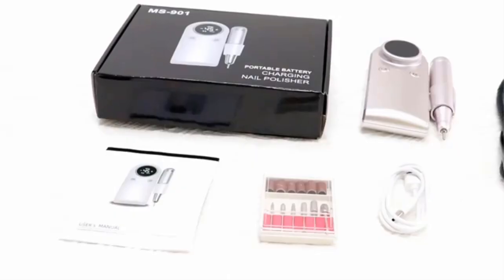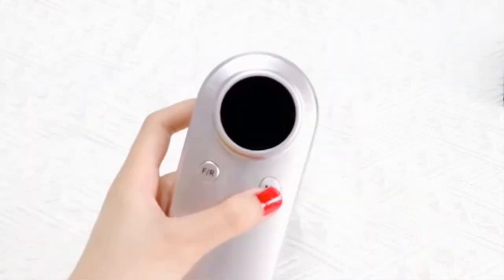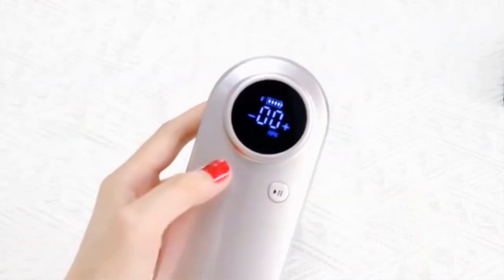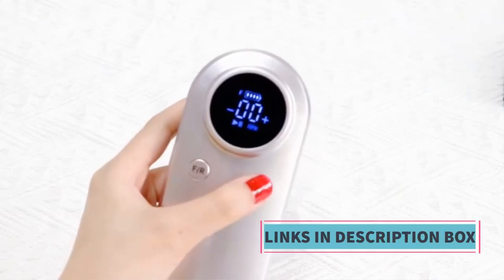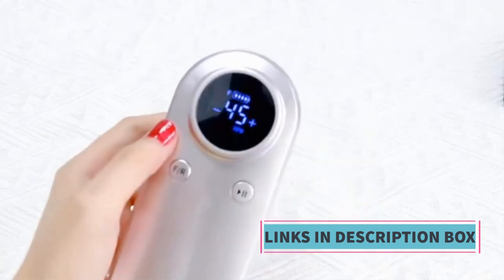In summary, the 45,000 RPM electric nail drill machine with an LCD display and rechargeable battery is a powerful and portable nail care tool suitable for both professionals and amateurs. It is an essential component for achieving flawless and stylish nails, whether you're looking to shape, file, or sculpt.